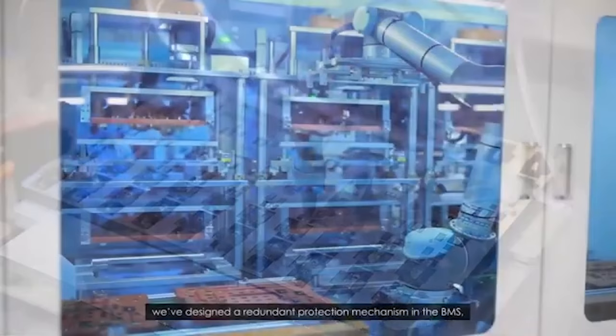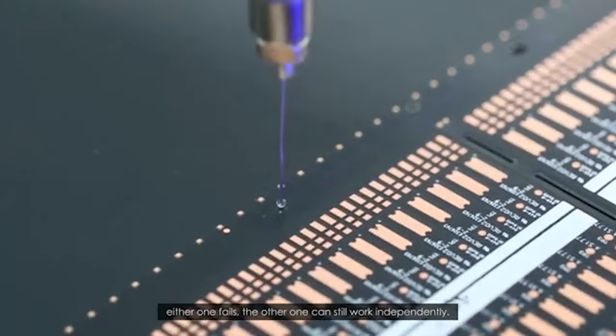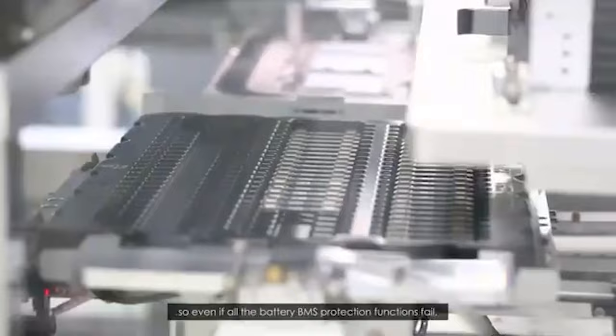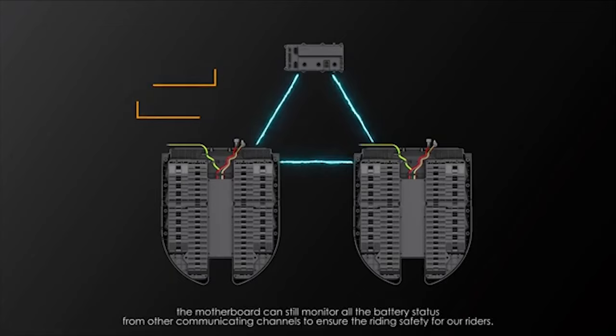To prevent potential failures during charging, we've designed a redundant protection mechanism in the BMS — if either one fails, the other can still work independently. There's also a third protection layer outside the battery packs, so even if all BMS protection functions fail, there will still be a gatekeeper to prevent potential fires. The Challenger's two battery packs communicate with each other and with the motherboard simultaneously, so even if any one channel fails, the motherboard can still monitor all battery status from other channels to ensure rider safety.